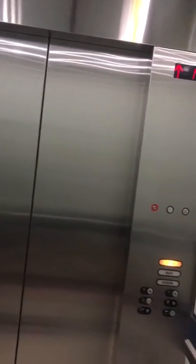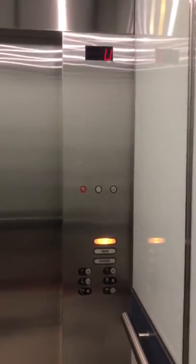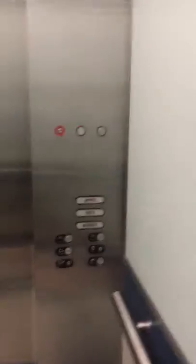I'm very surprised that this elevator is not glass. Here we are at the upper. And that's it.